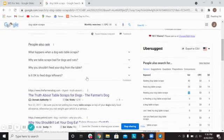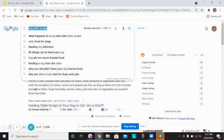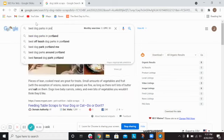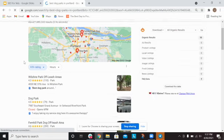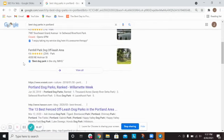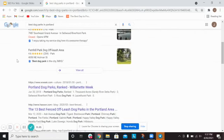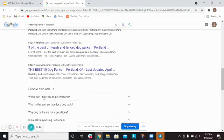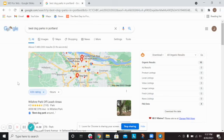Answer the questions your target audience is searching on Google. As vets, there are tons of opportunities — including local content like 'best dog parks in Portland' or 'best hikes for dogs in Portland.' You can see several websites already ranking for 'best dog parks in Portland,' and as a local vet, this could be a great piece of content to write.